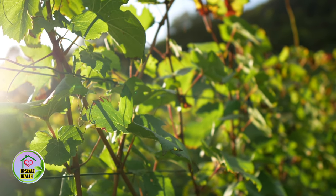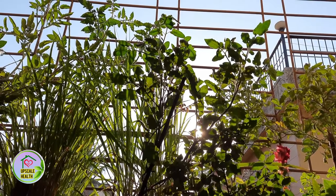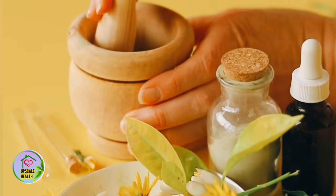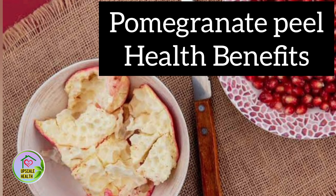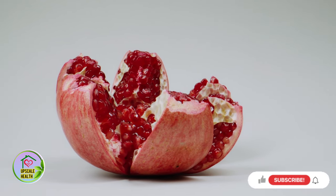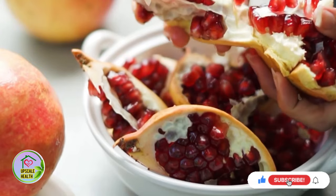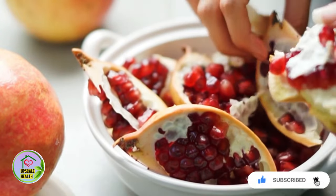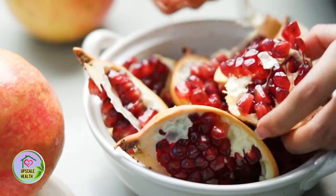Nature seems to have a solution for every health problem that a man faces and home remedies can make the most of it. Every day we learn about health benefits of one fruit or herb. In today's video let's talk about pomegranate peel health benefits. Pomegranate peels have a thick and leathery texture which is usually thought to be useless, but many researchers have proven its benefits for multiple uses. It is used in the preparation of many nutraceutical and cosmetic products.